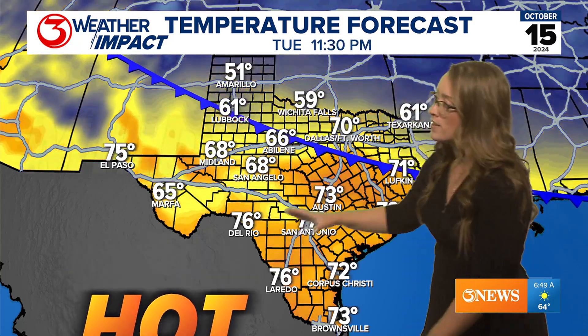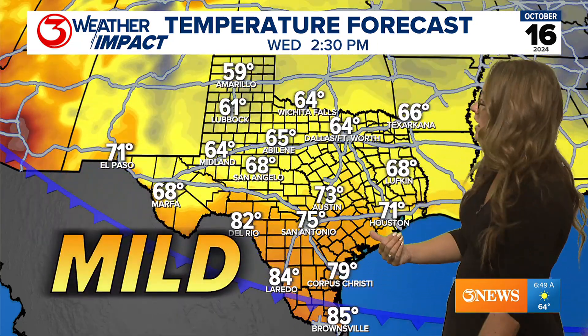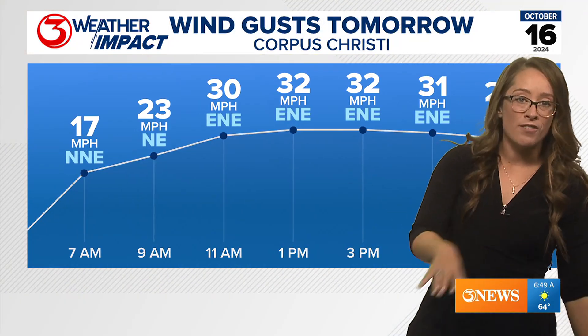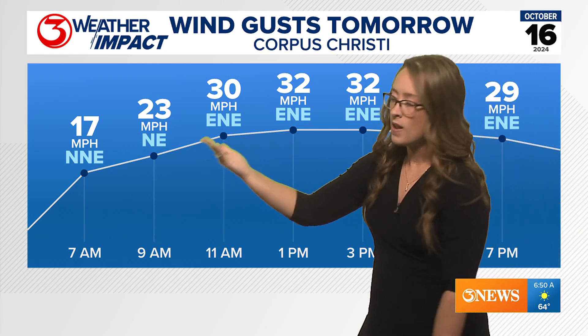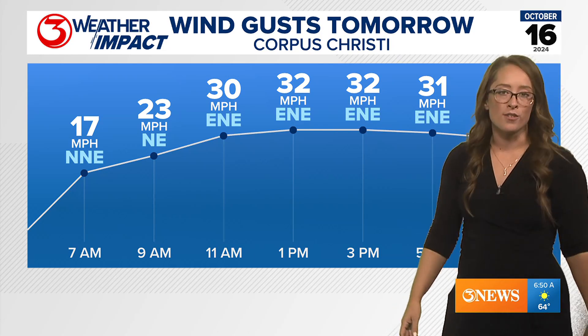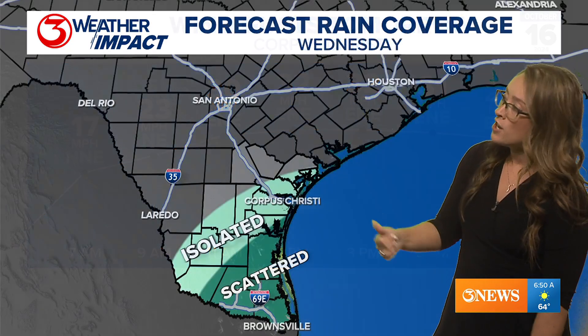That's why we've been calling this a backdoor cold front, taking our temperatures from hot to mild into tomorrow afternoon. The wind is something you've got to keep in mind. Areas along the coast could see 40 mile per hour gusts as early as 9 a.m. Areas inland getting closer to 32 all the way up to 35 mile per hour gusts, mostly out of the northeast, but shifting east-northeast throughout the day.